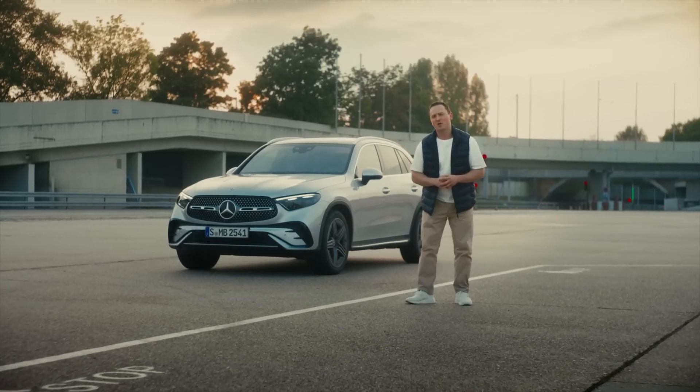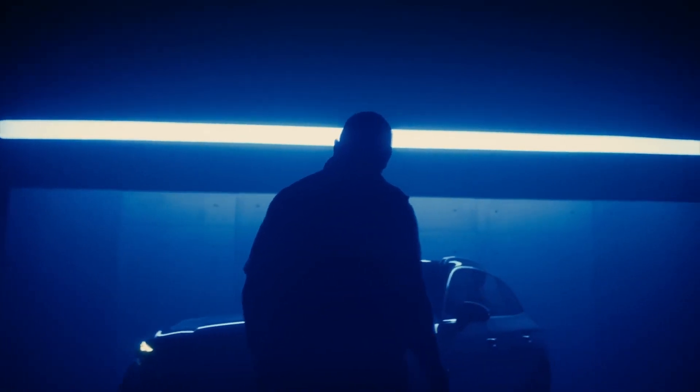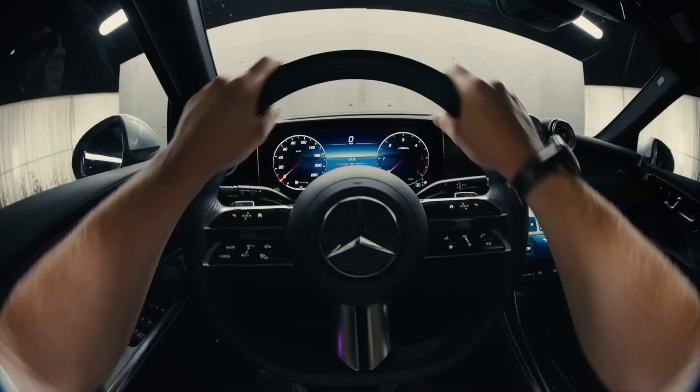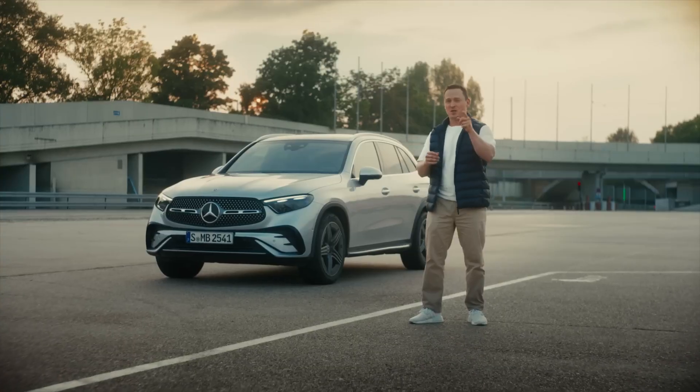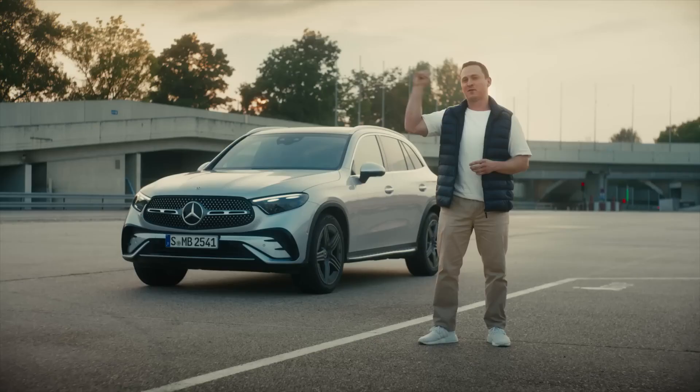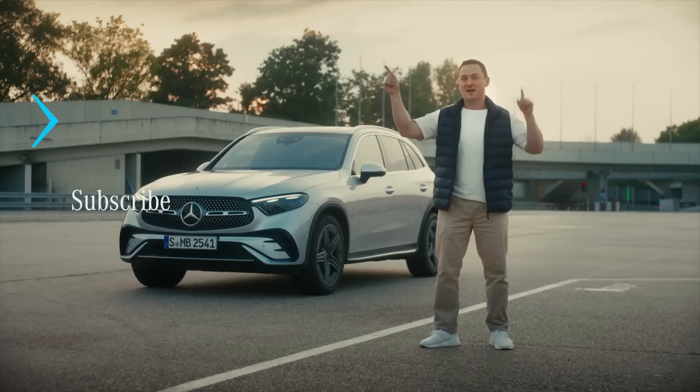So there you have it — a deep dive on the new Mercedes-Benz GLC. It's good looking, it's efficient, it's practical, and it has one of the best interiors I've ever sat in. What do you guys think about it? Let me know in the comments below. And to find out more about Mercedes-Benz models, click this link. And to watch more great videos, click over there.